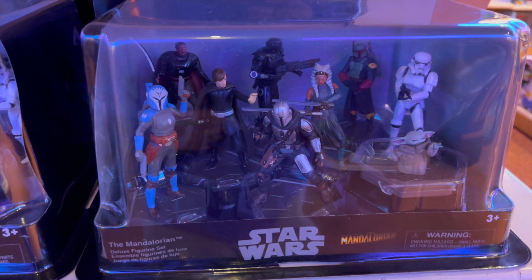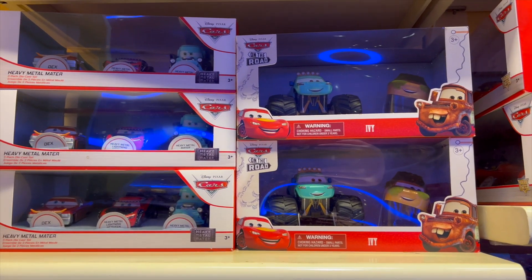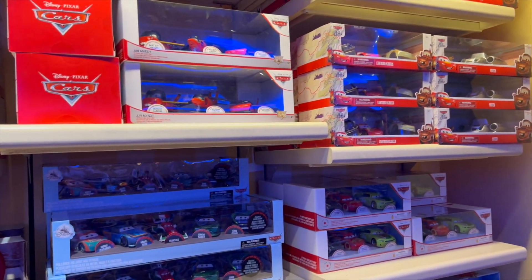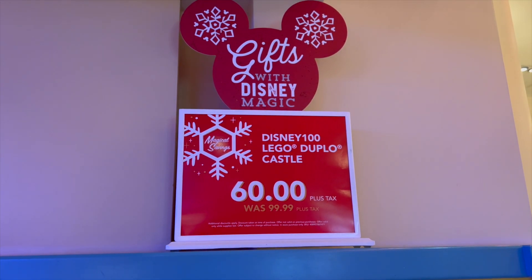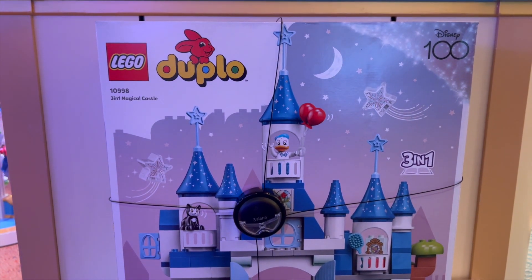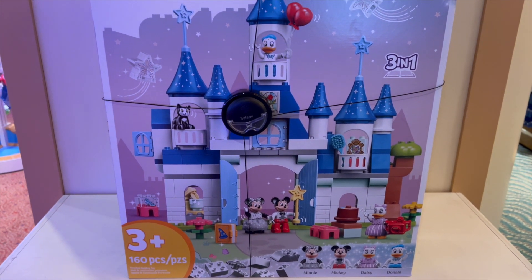It looks like we also have some Ahsoka and Mandalorian. Some of my favorite things are the Pixar on the road or just other Pixar cars. They have tons of new options inside of Five and Dime. One thing I took advantage of the other day is this Disney 100 Lego Duplo Castle — normally $99, on sale for $60, plus the 20% discount brings it to $48. So I picked one up as a future investment.